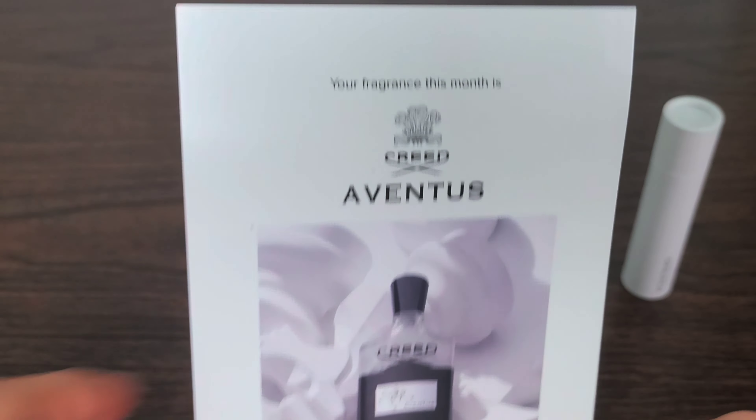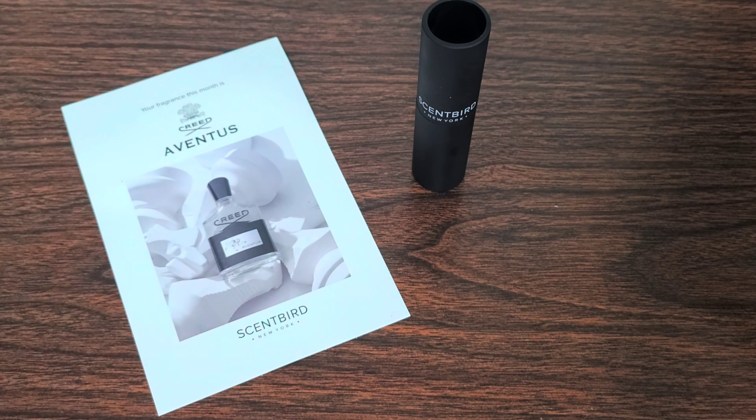Download the Scentbird app on Google Play or on the Apple App Store. I will also leave a link down in the description below where you will get a free fragrance, and I will also get a free fragrance when you use that link and code. So that would be greatly appreciated — and I'm sure you'd appreciate it too. A free scent — that's a win-win, guys.